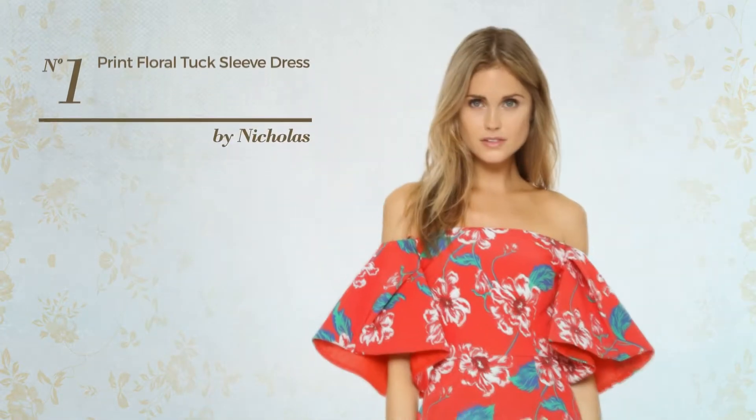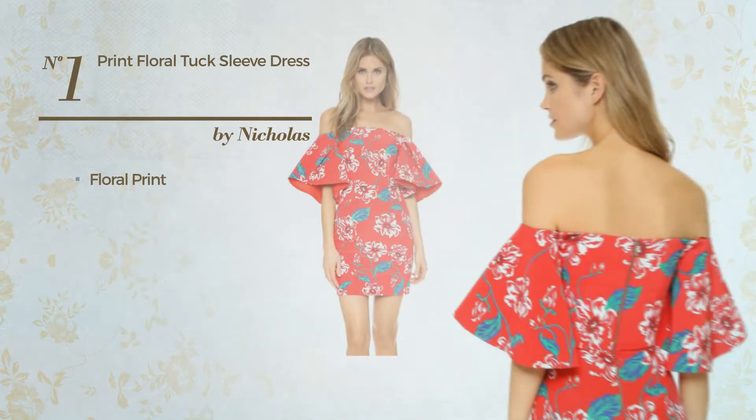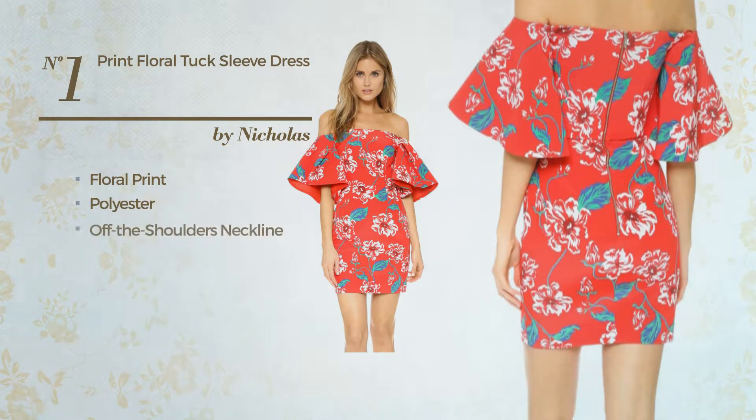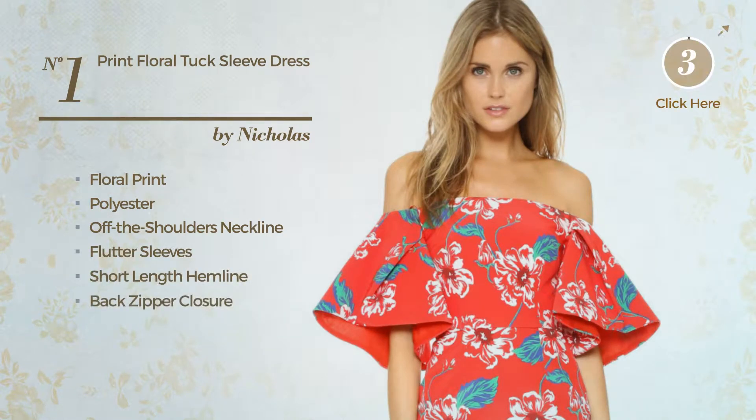Number 1: An All Mini Length Dress. Featuring a feminine design with floral print, crafted from quickly drying polyester, this dress includes off the shoulders neckline, flutter sleeves, short length hemline and back zipper closure. Available in two other colors.